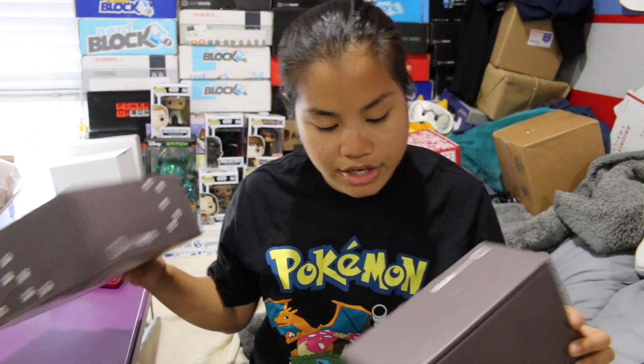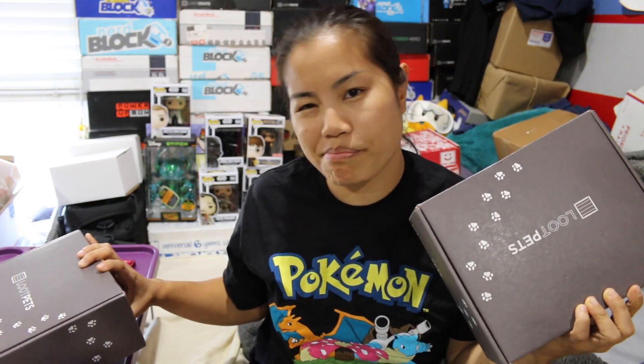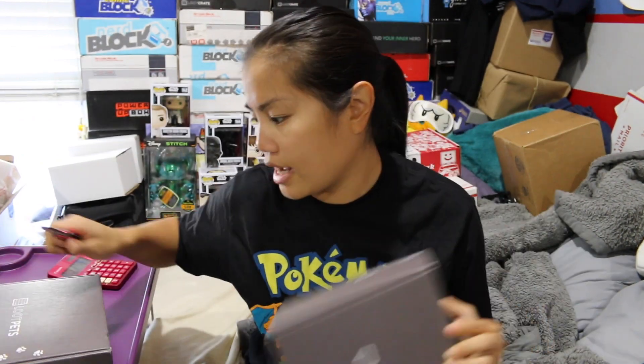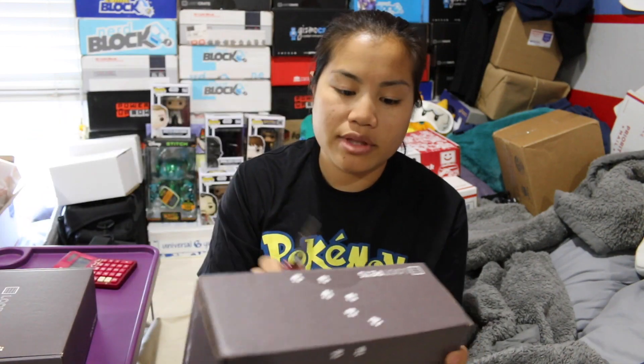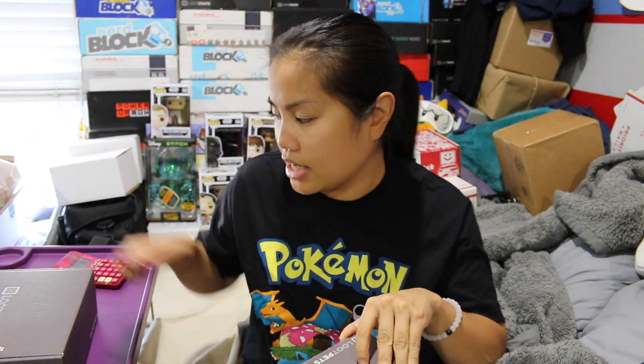This one is a medium because that's what I purchased for Mac, and then this one's a small. I don't know if Mac would fit in that. I'm going to open the one that somebody sent to me and see what's inside, and then potentially I'll put the other one in my giveaway and send it to somebody.